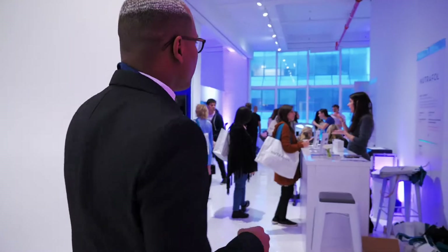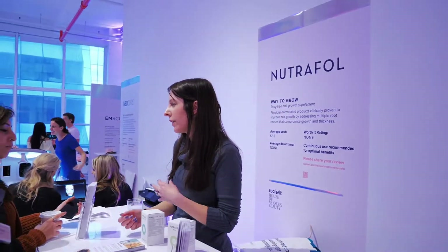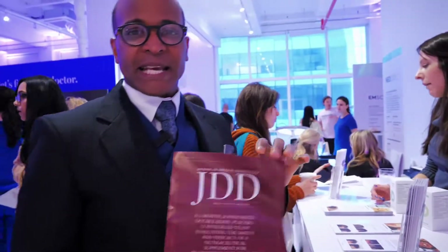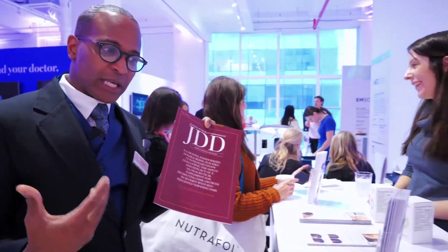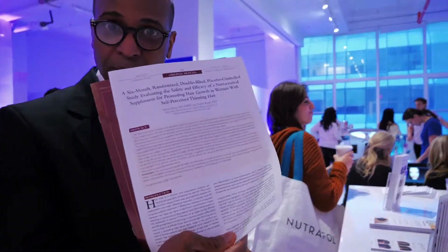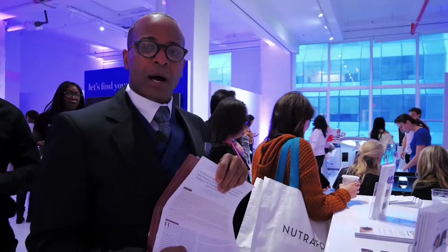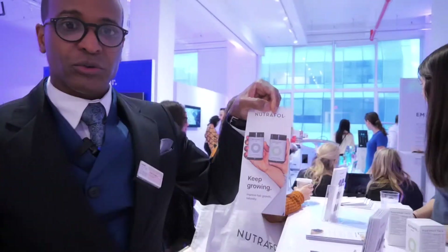We're gonna look at Nutrafol. Nutrafol is a product that helps with hair growth — it's a drug-free hair growth supplementation. I've actually started taking some Nutrafol. This is some of the data on Nutrafol and the results, and what remarkable results patients are actually getting. There's a six-month randomized double-blind placebo-controlled test that was done. It really works for the thinning of the hair or crown thinning.